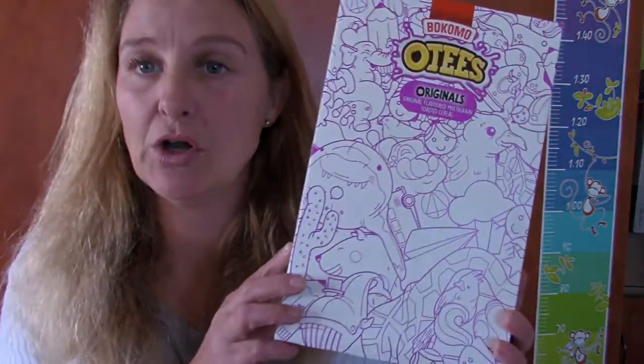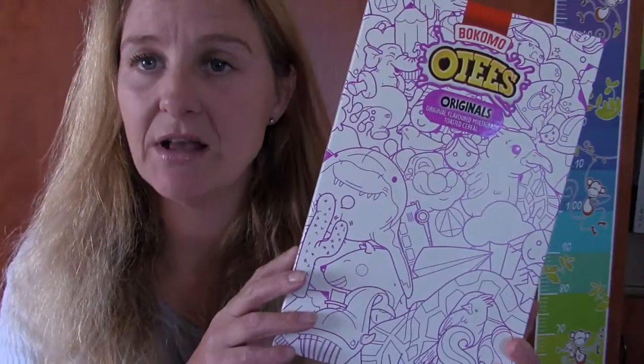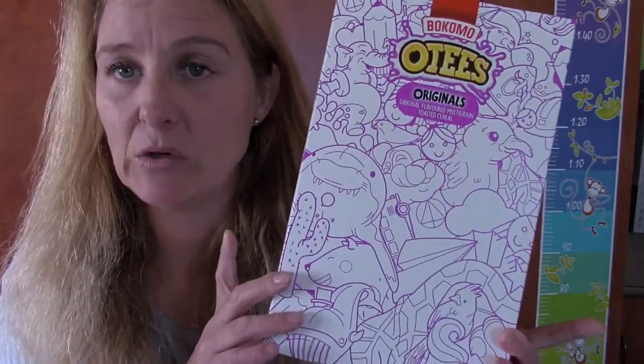Here's how it works. You go to your closest store and you get yourself the OTs competition pack that looks like this. You then go on to otscoloryourworld.co.za — I'll put a link below this video for you. You register on that website with your details, enter your unique code from your box into the website, and that will unlock a game where you can color in the box online.